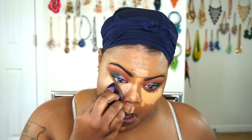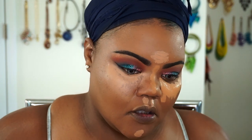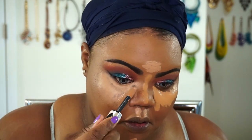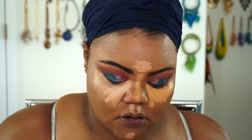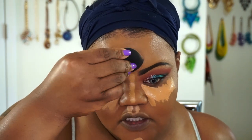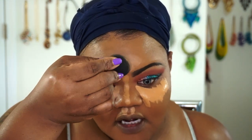That is weird. So that's a fail. You see how I went to go blend it and it took the actual concealer off. That's weird. Let's go ahead and blend this out on the forehead. Yeah, I don't like it. See how it's taking the — oh lord, Jesus. I can't fix that.